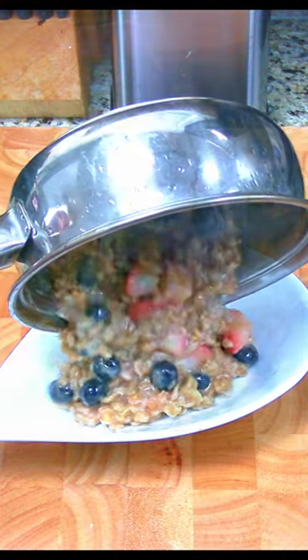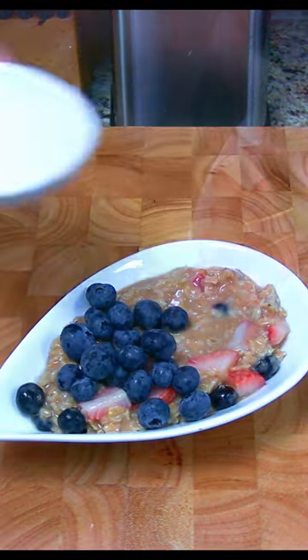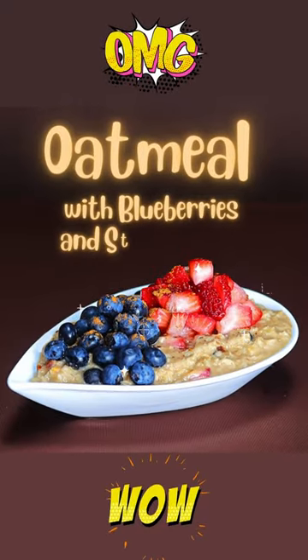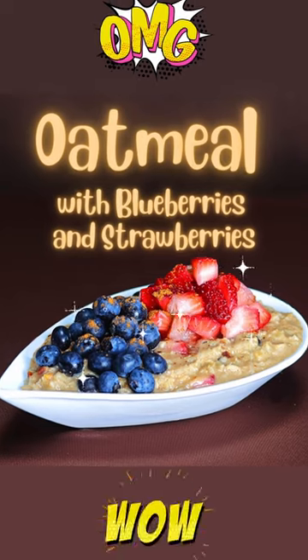Oatmeal with blueberries and strawberries — a delicious and nutritious breakfast bursting with flavor and loaded with healthy nutrients. It was delicious! Until next time, bon appétit.